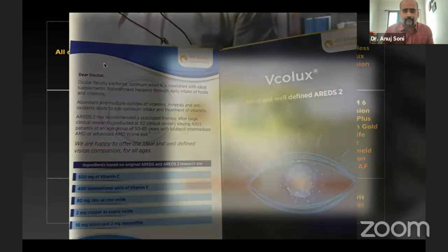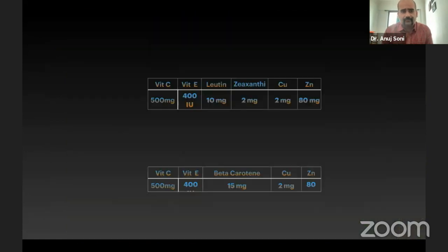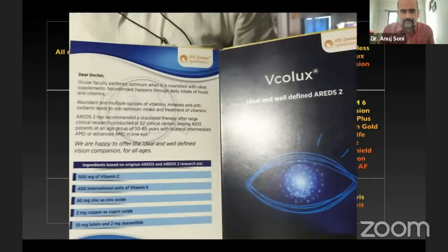When we compared the samples with other formulations, we found that lutein was the most common content present in all of them. Apart from lutein, zeaxanthin — which was not present in the original AREDS formulation — was the next most common content.